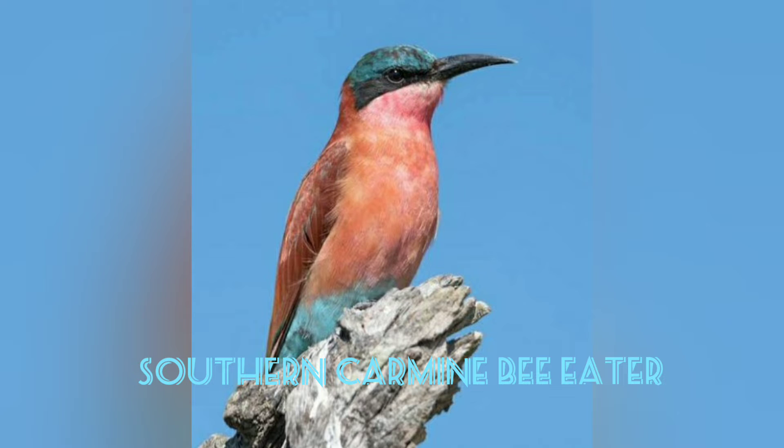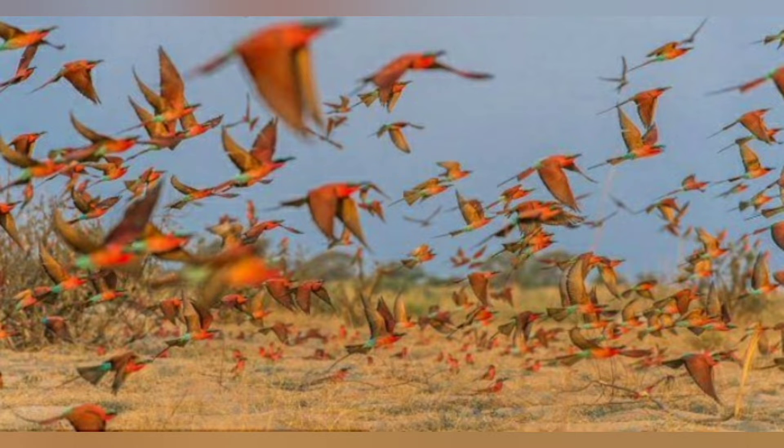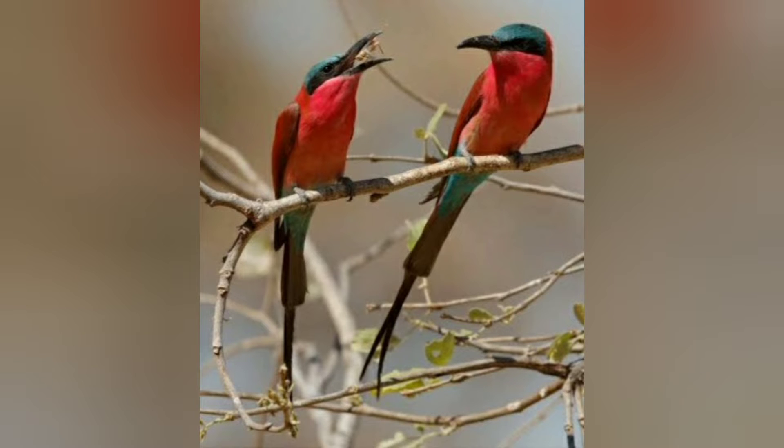Southern Carmine Bee-eater. Found in southern African countries, this small bird digs tunnels to build its nest, where it lays 2 to 5 eggs. It is a very sociable species which migrates in flocks from the north to south of the continent. It feeds on flying insects like bees and other species that can easily be captured looking for pollen in the bushes.